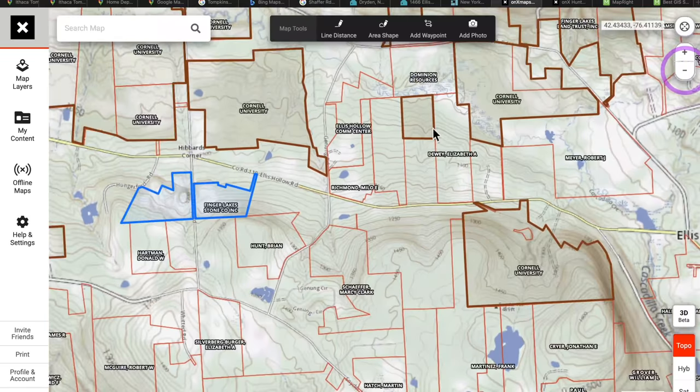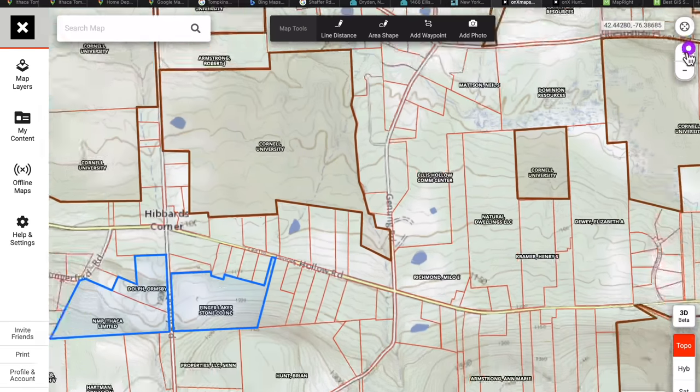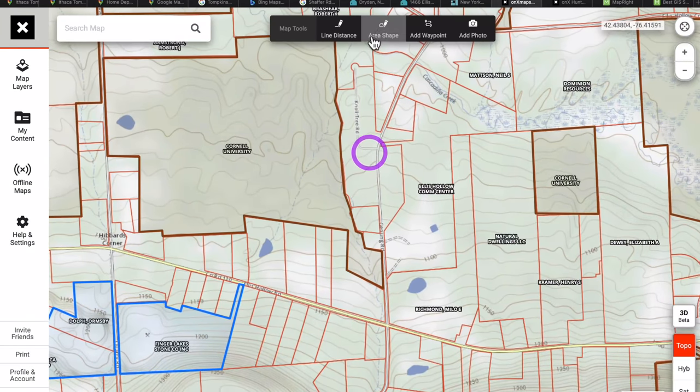What I started doing is drawing lines around every parcel owned by Cornell — because we'd see great land and then realize Cornell owned it. Cornell is actually the second largest landowner in New York State aside from New York State itself, which is crazy. You might actually want to be abutting their land or a land trust or state park, because then you're somewhat protected from development, which is really nice.